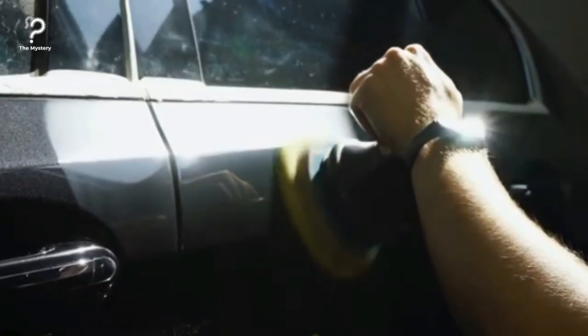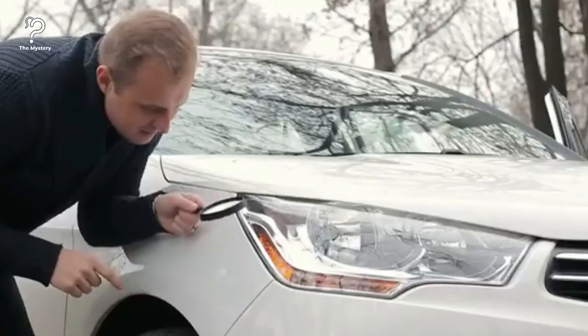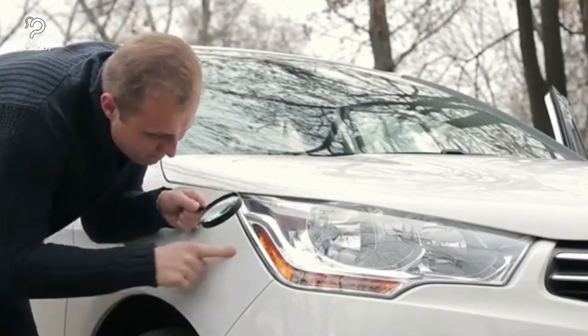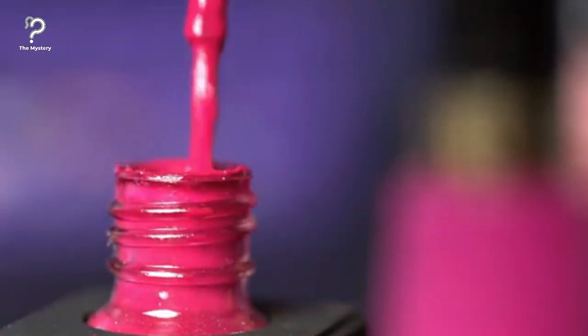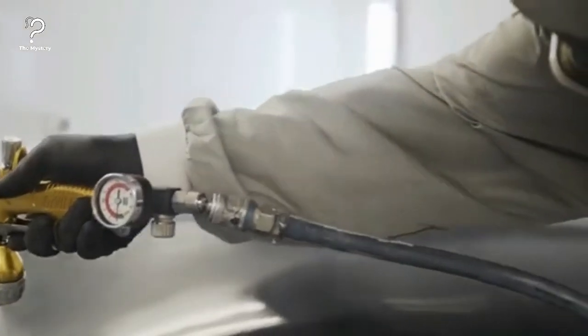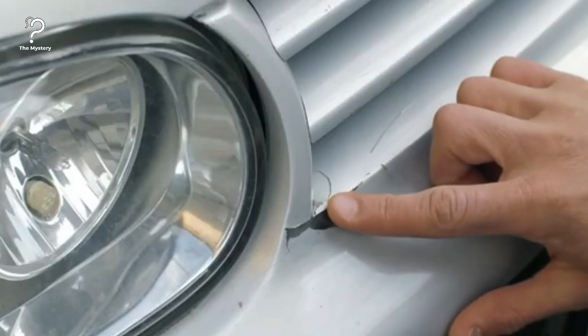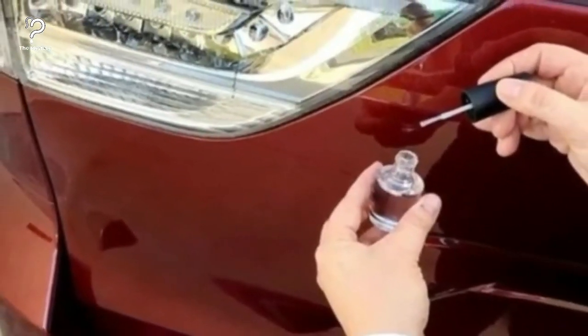Use nail polish on small scratches. When your car's paint gets a small scratch or chip, it usually isn't worth the money to have it professionally repaired. The drawback is that you'll be driving around with unsightly scratches on your vehicle. Only a smidgen of nail polish is required. If you can match the paint on your car fairly closely, a little bit of nail polish will hide the scratches well enough that no one will notice them unless they're looking for them.